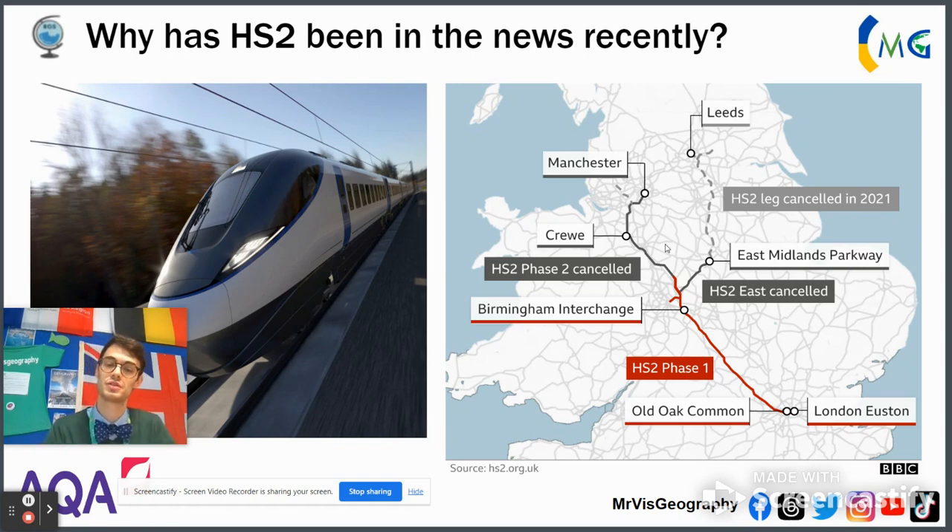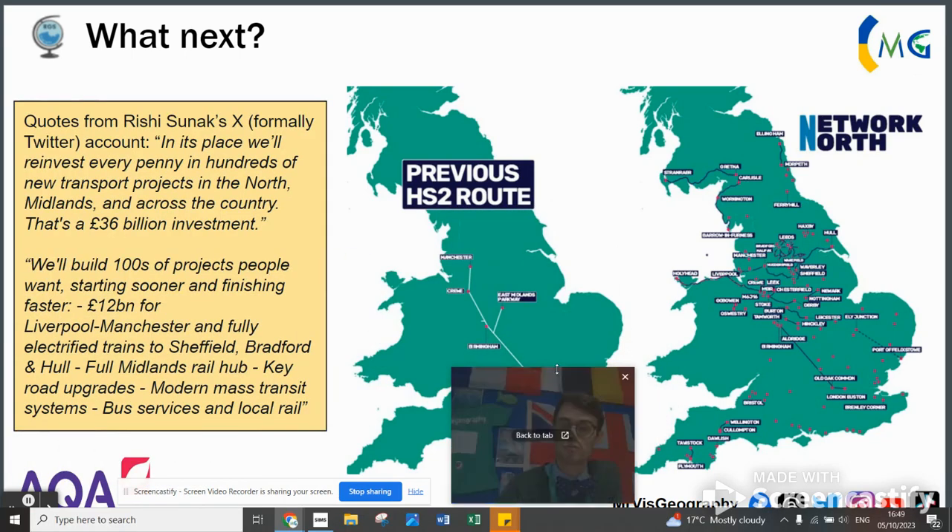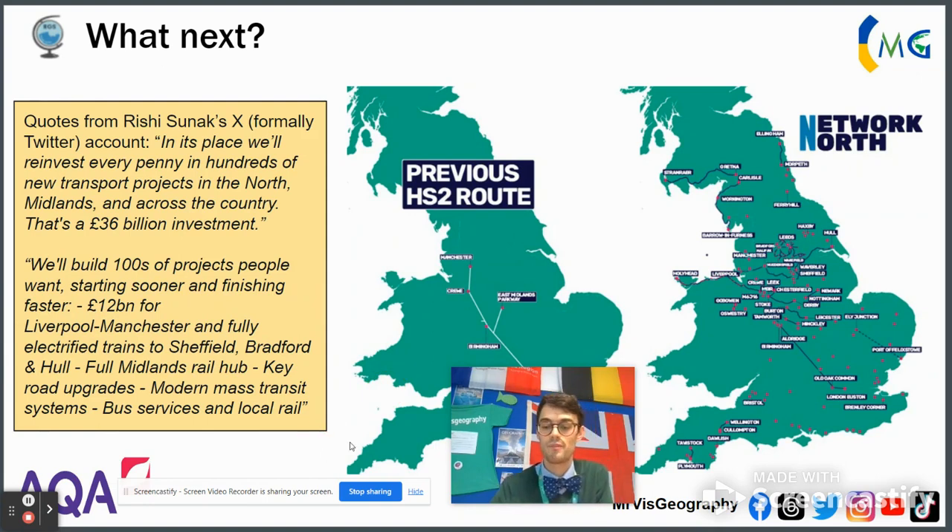The government has tried to spin this and show they still care about levelling up — what David Cameron called the Northern Powerhouse and what Boris Johnson's and Rishi Sunak's government call levelling up. So they've created something called Network North. Taken from Rishi Sunak's Twitter page, the aim is — to quote him directly — to reinvest every penny in hundreds of new projects in the north, the Midlands, and across the country: a £36 billion investment.